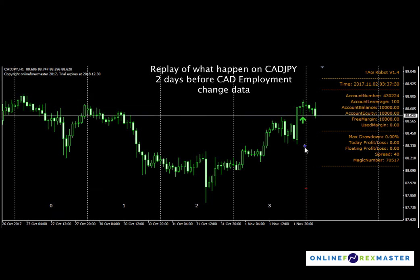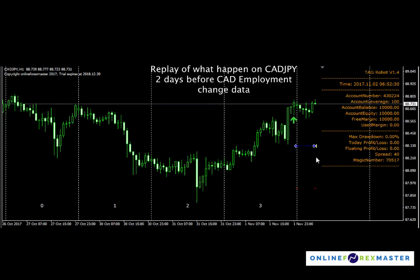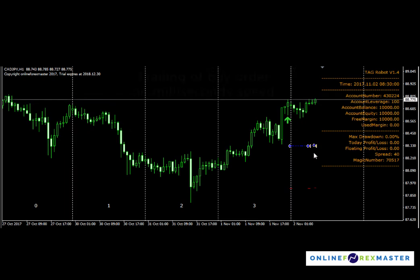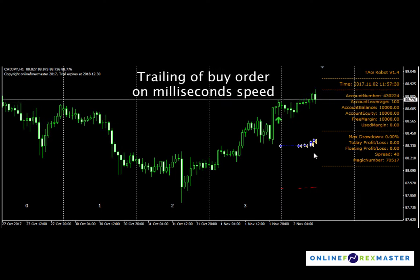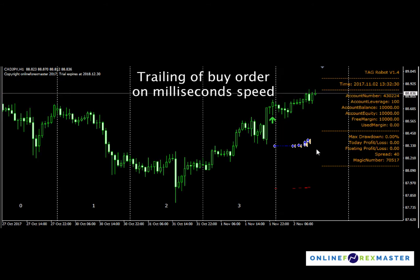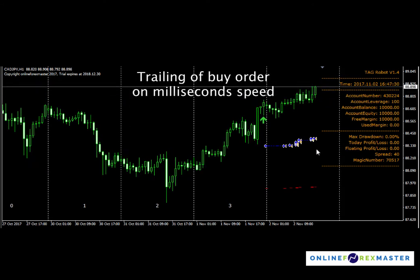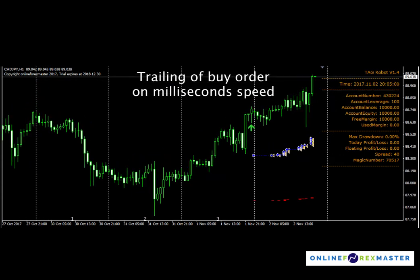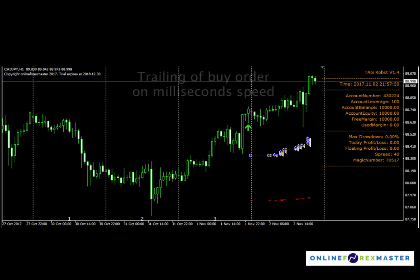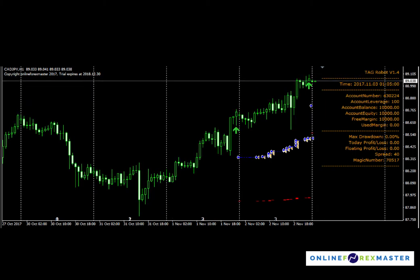As you can see, there's a buy here and TAG already placed the limit order. As price moved, it will trail the buy order by removing previous orders and putting in new orders. The trail is very fast, because if you don't have a quick trail you can't catch that spike down in case there's news coming.